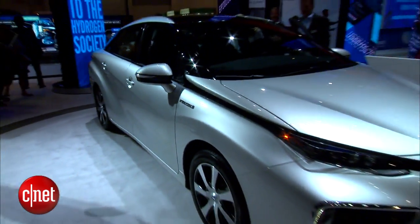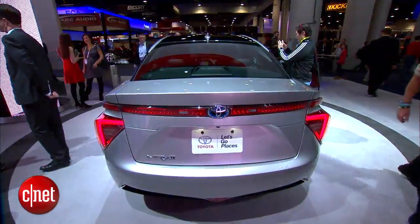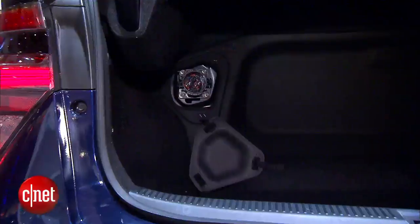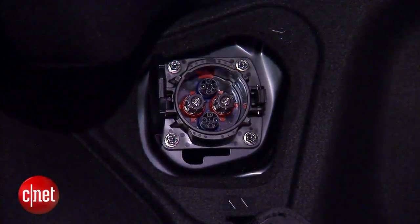The hydrogen fuel Toyota Mirai doesn't just save you gas — it can also power your home for a week in an emergency. Basically, with the Mirai you have your own power plant built in, using an inverter that you can use to charge devices and perform many different functions.